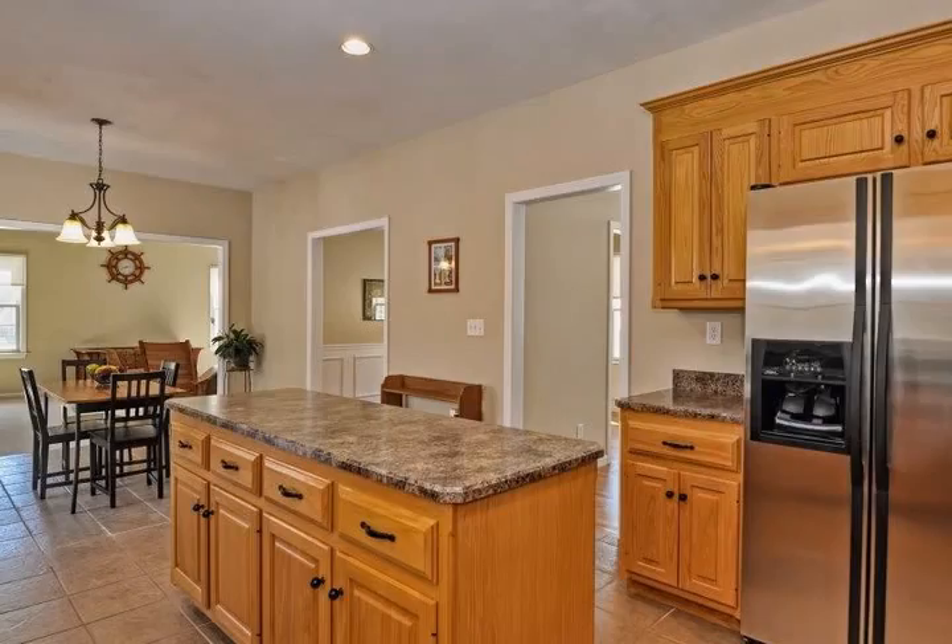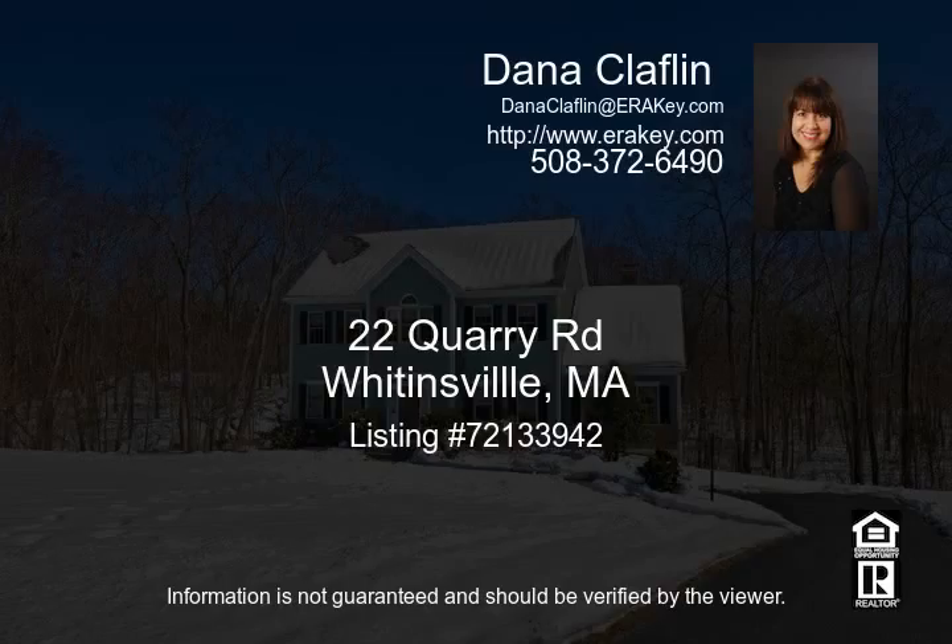Bonus: full walkout basement already has finished walls and ceiling, full-size windows, and a slider leading right out to the backyard. Plus, this home abuts woods for privacy and exploring.